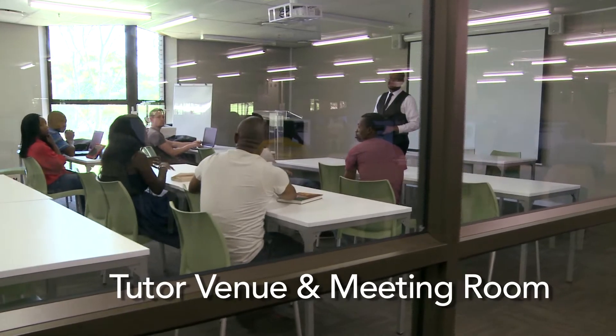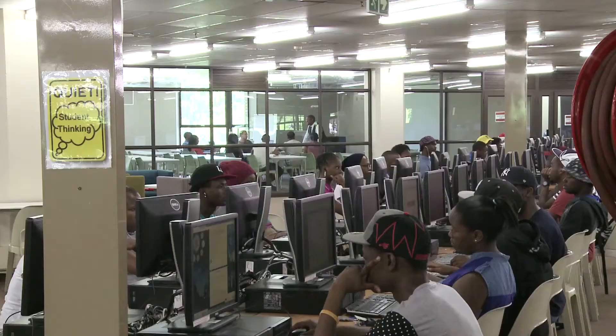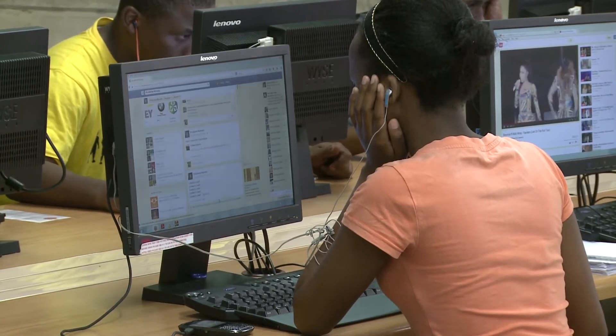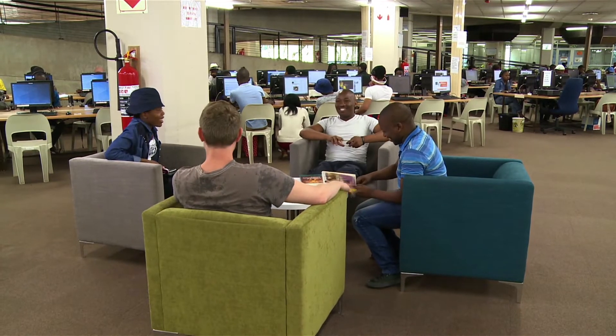Tutor venues and meeting rooms are available for lecturers to have discussions with students and researchers. The Learning Commons area is a techno space designated for undergraduate students, where you can search for online information and also have a conversation with fellow students using the comfortable seating spaces around the area.